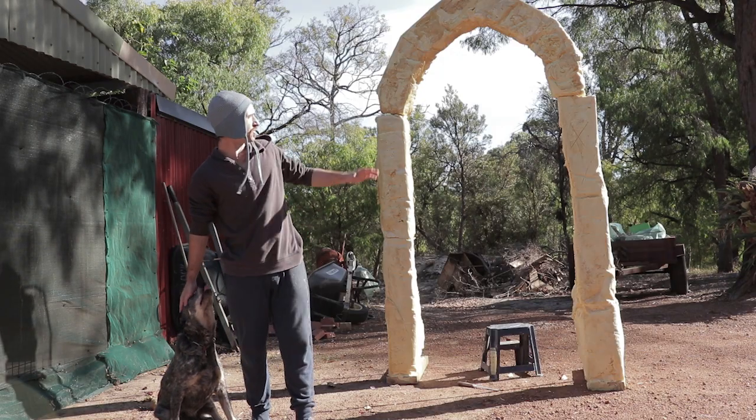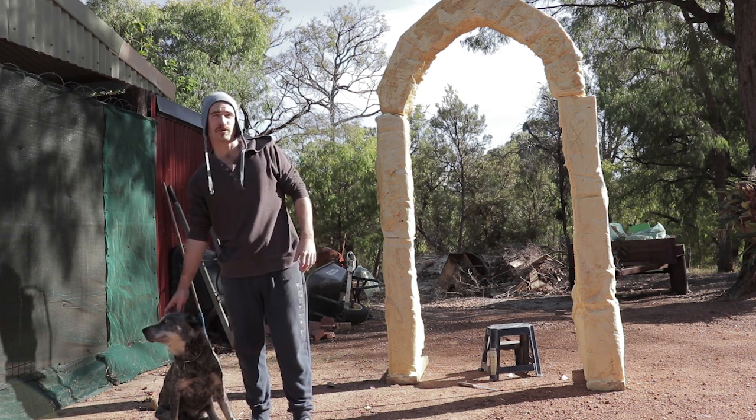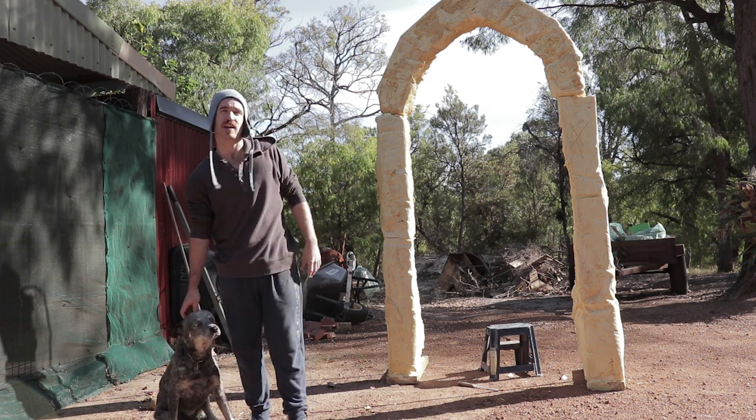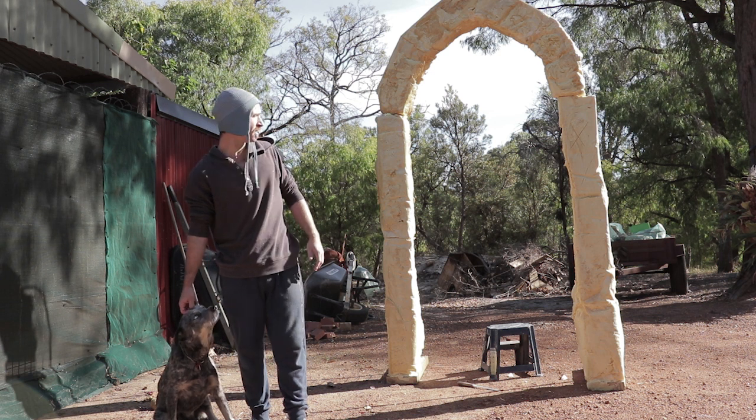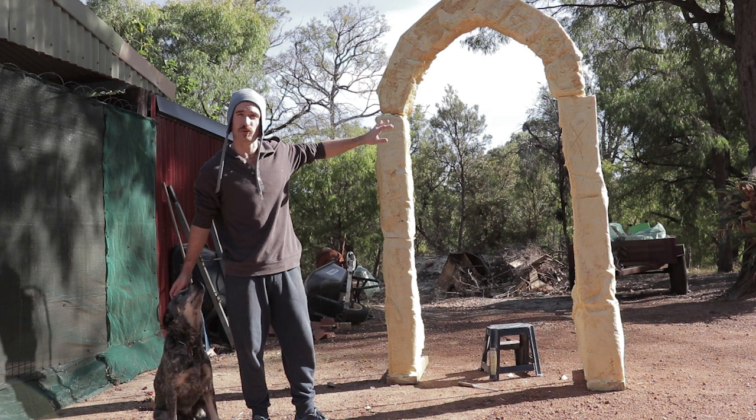As you can see this is the portal, and it's come along really well actually. Now what I'm going to do is chuck a bit of paint on it to see how the paint is going to go on the foam. And the cool thing is with this I can carve some stuff into it — I can carve ruins and patterns and stuff.